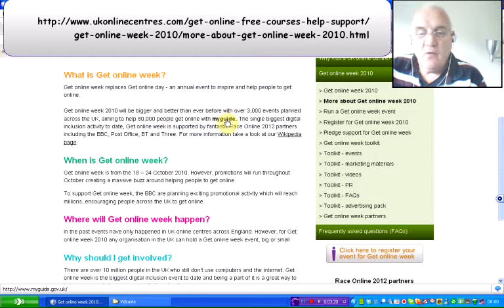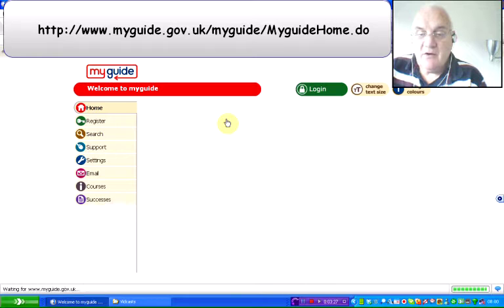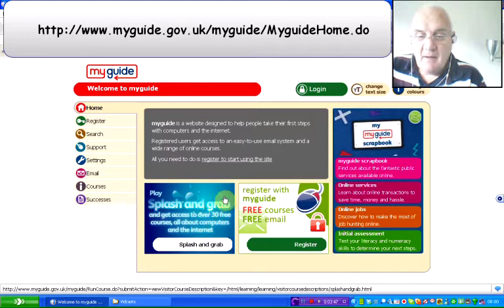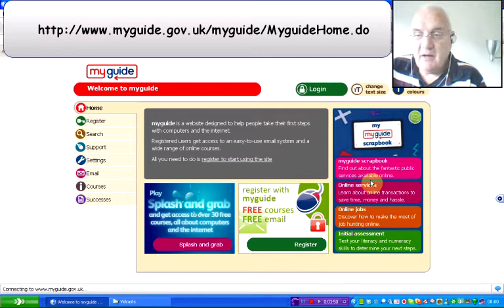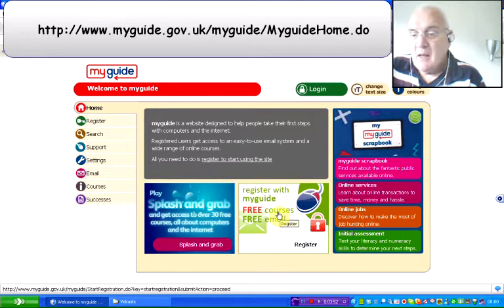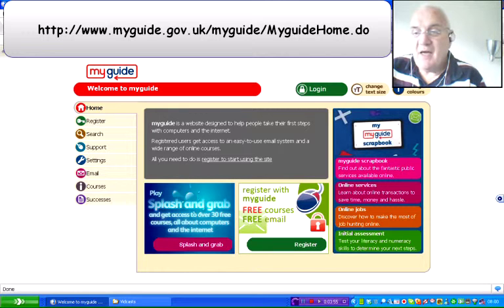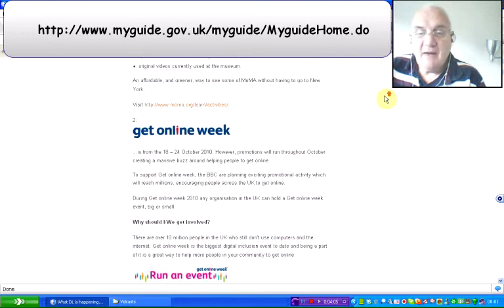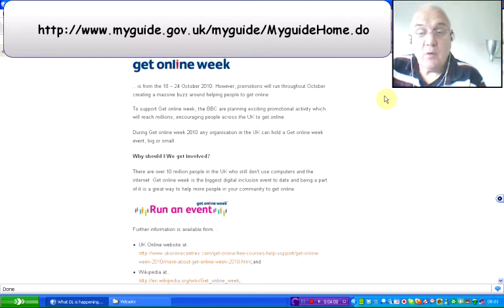It does involve getting people online using My Guide. The BBC are involved, as are a number of other organisations. If we go on to the My Guide website — myguide.gov.uk/myguide/myguidehome.do — you'll notice there are a number of different elements there. That's what's engaged with the Get Online Week, 18th to the 24th of October.